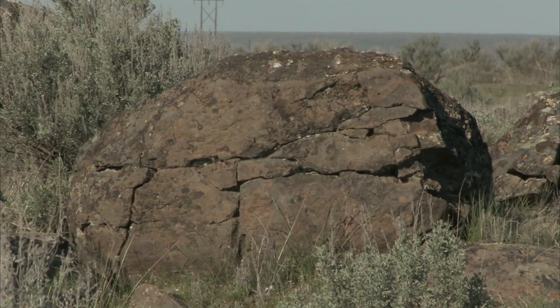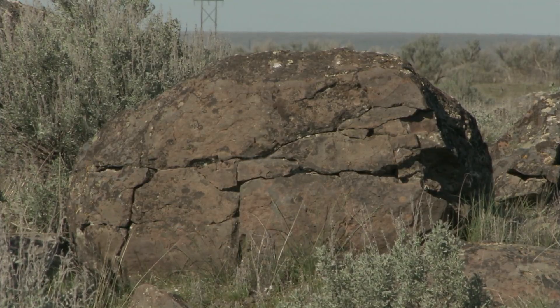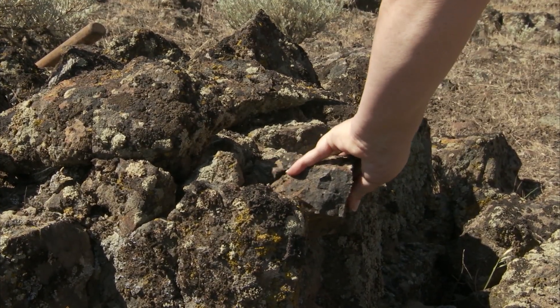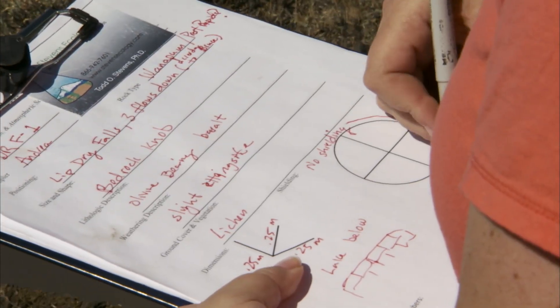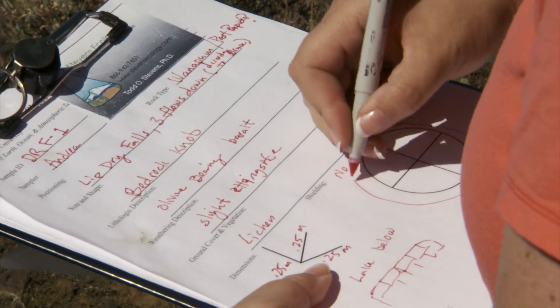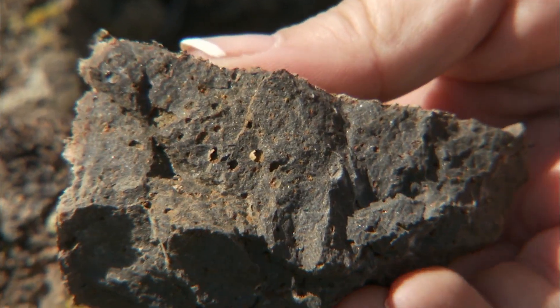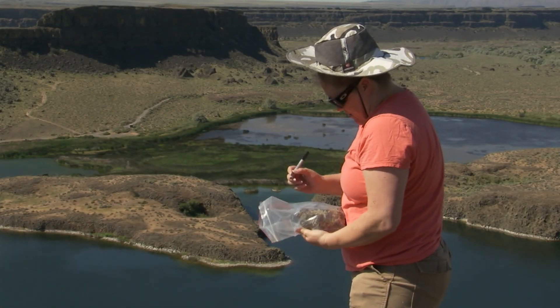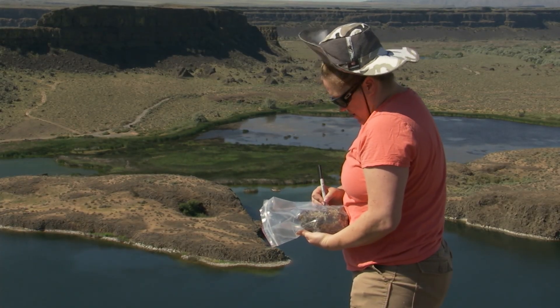Now there's another reason that these boulders are worth attention. There's a new technique to work with the surfaces of these boulders to figure out exactly how many years they've been sitting here — in other words, a new way to determine the age of the Ice Age floods.